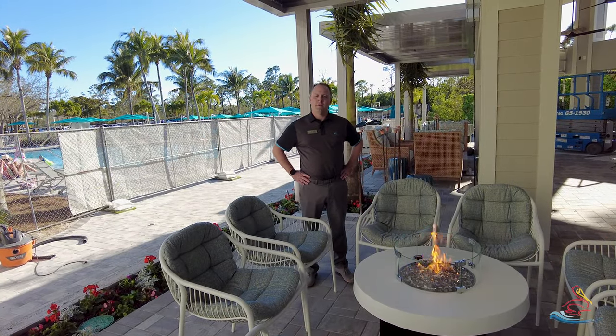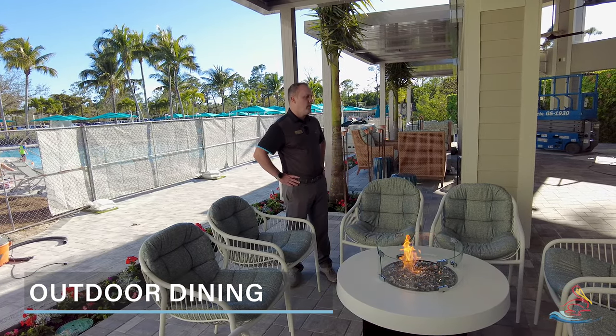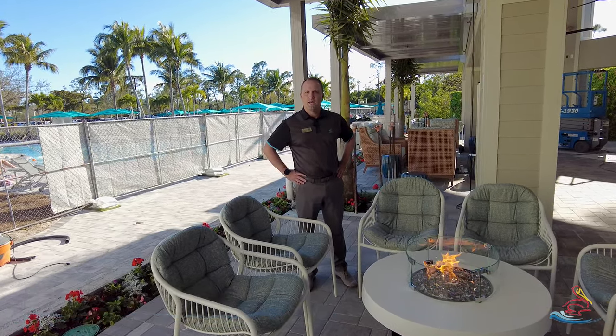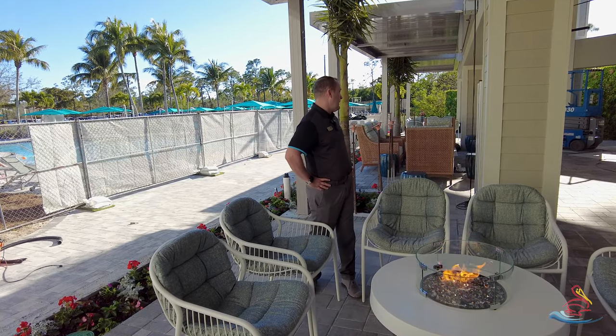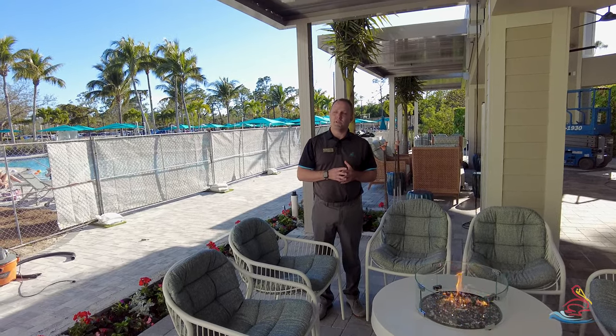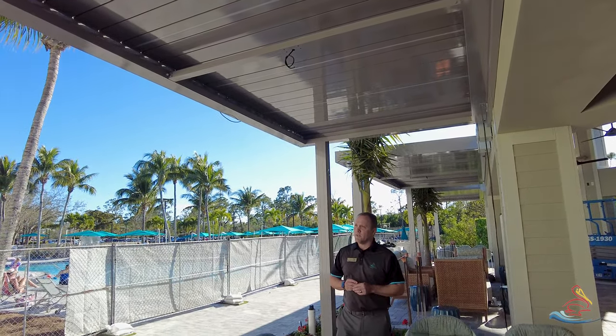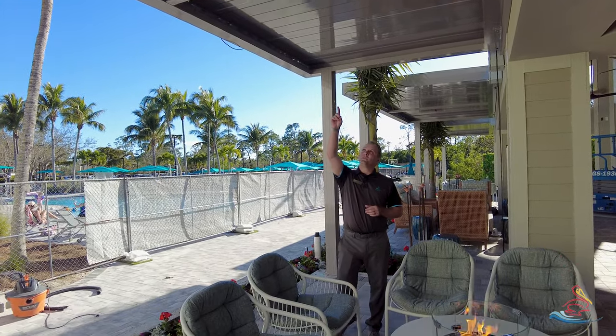All right, thank you Mr. Merrill. We are here at the beautiful River Club Reimagined and you can see a lot of great progress. We're right now at the fire pit area. As Mr. Merrill mentioned, the pergolas have arrived — a couple of fine-tunings still have to take place.